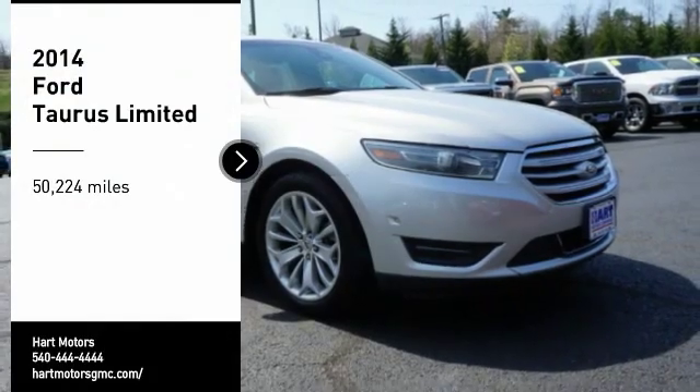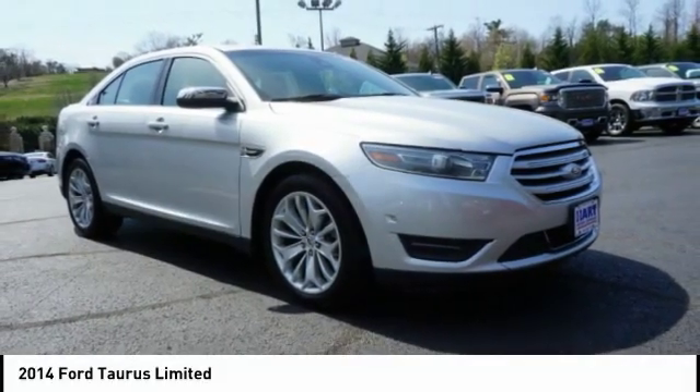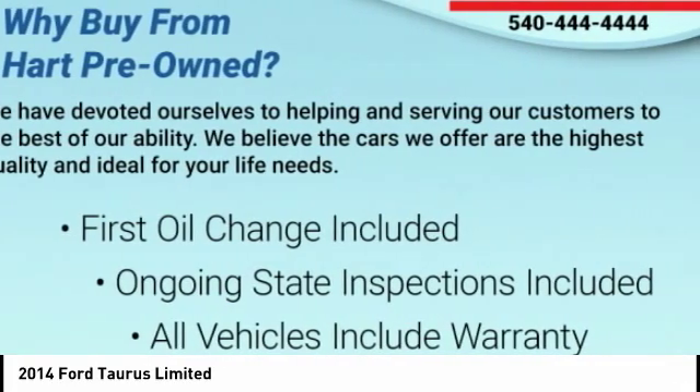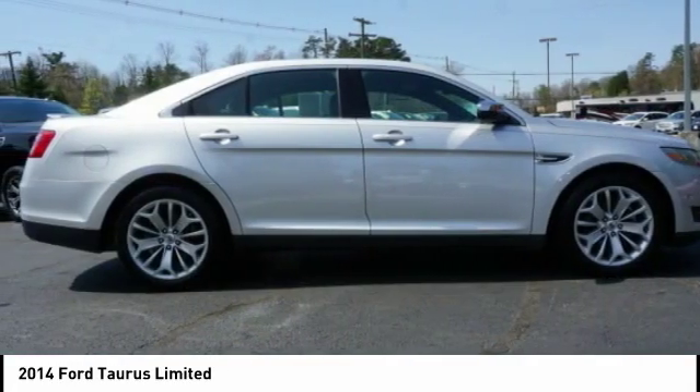You are going to love the 2014 Taurus. This is it. Crafted by an obsessive engineering and design team, the Taurus was created to compete with some of the world's best.